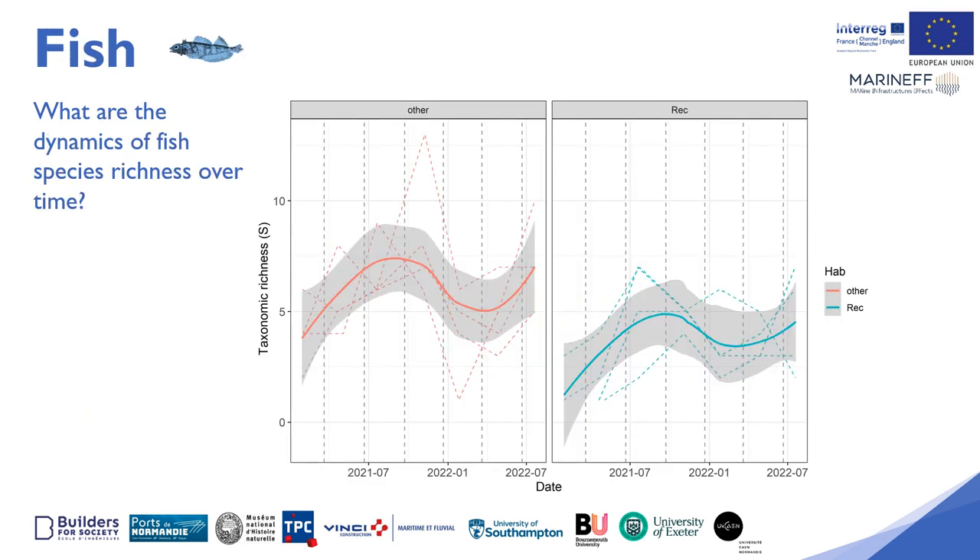This figure shows the evolution of the taxonomic richness of fish over time, in red for the natural environment and in blue for the Maranef boat moorings. The number of species found in the natural environment is systematically higher than within the artificial boat mooring, even if the dynamics are the same, with a seasonal phenology marked by a peak of species in autumn and a minimum at the end of winter. The presence of several species in winter in January means that the Maranef boat mooring has become a refuge for certain species which reside there all year round.